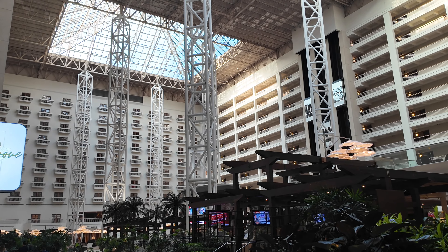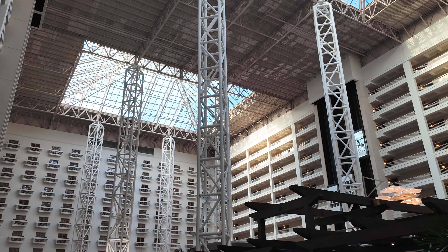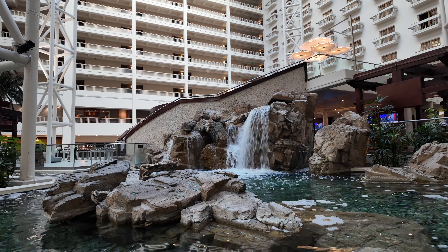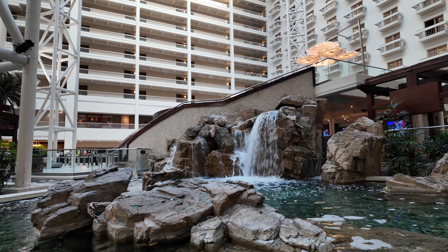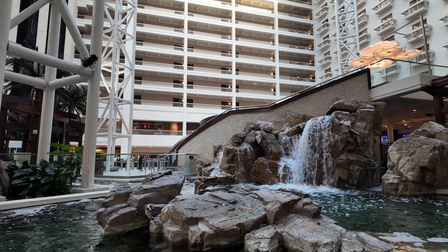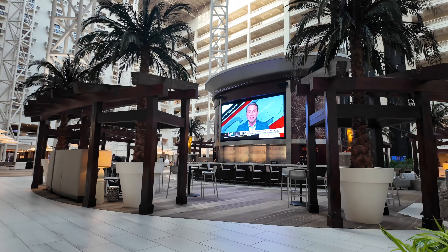Coming back inside, you get another shot of the grand lobby here. Reminds me of the Hyatt Regency Orange County, which is located right next to Disneyland. Loved this waterfall feature — no fish, though it seemed like they had a parrot at some point on that little island. It seemed like a very intentional placement of that wood stump.